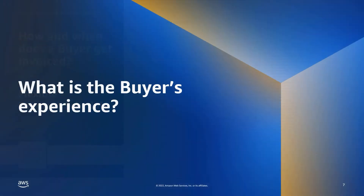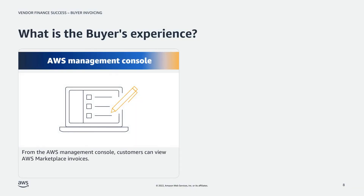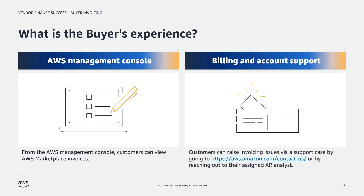What is the buyer's experience? From the AWS Management Console, customers can view AWS Marketplace invoices. As a one-stop shop, buyers can raise invoicing issues by submitting a billing account support case through aws.com/contact-us, or having a registered billing point of contact reach out directly to the buyer account's assigned AR analysts.